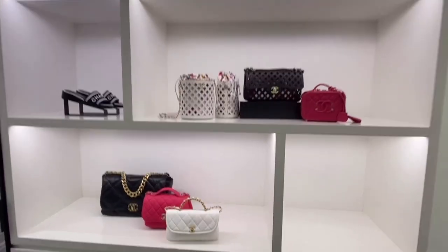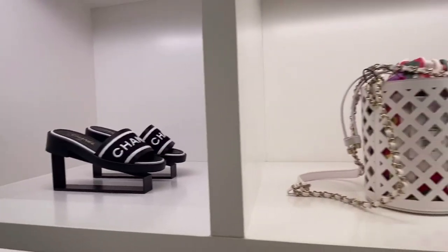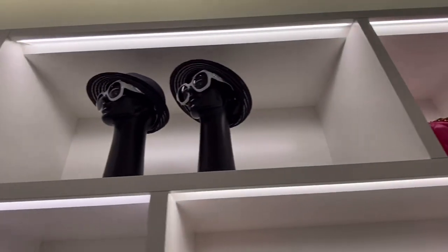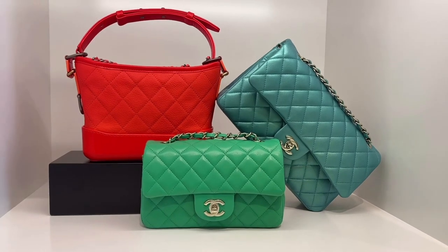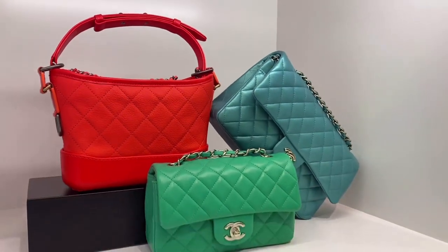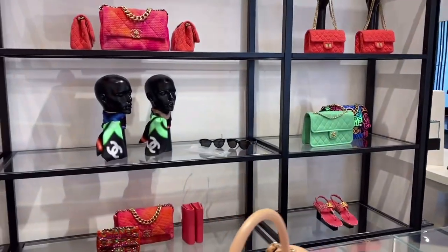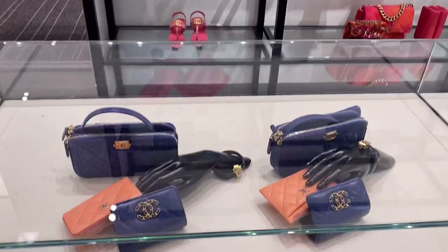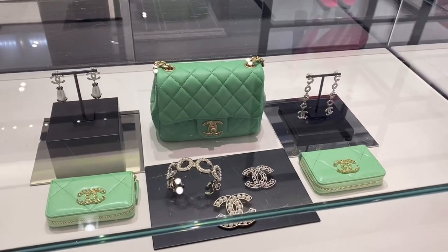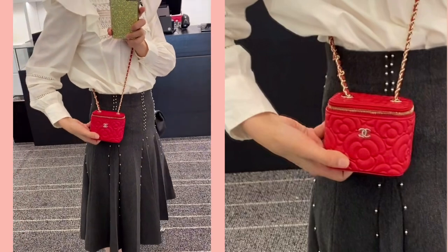Now let's move on to the bags. Oh my god, see these vivid colors — and neutral colors too. I love this cute vanity bag; the imprinted camellia pattern is so cute.